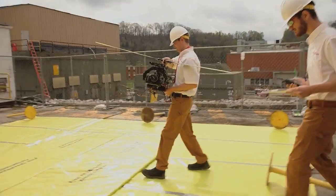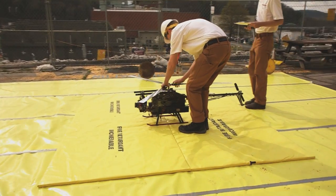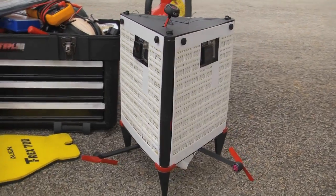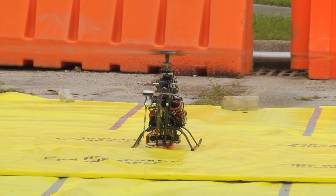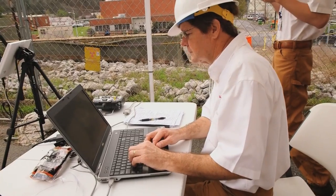The drone will be using a camera to inspect both the exterior of the stack, and then it will hover at the top of the stack and lower a camera down inside so that we can be assured that there are no structural problems or safety problems with this important piece of infrastructure that's used to support our treatment systems here at the Oak Ridge National Laboratory.